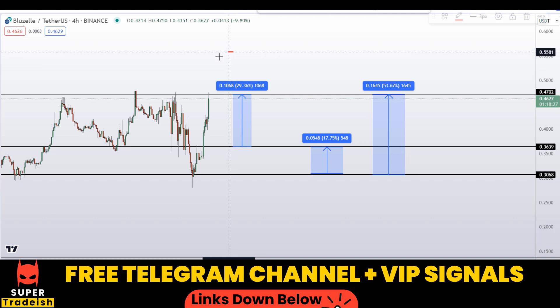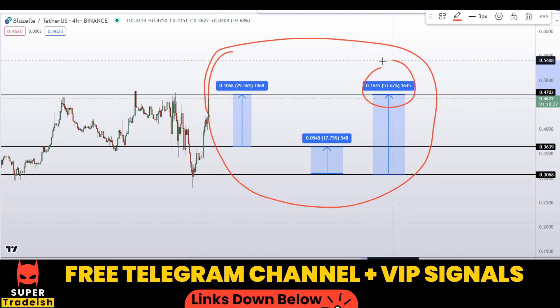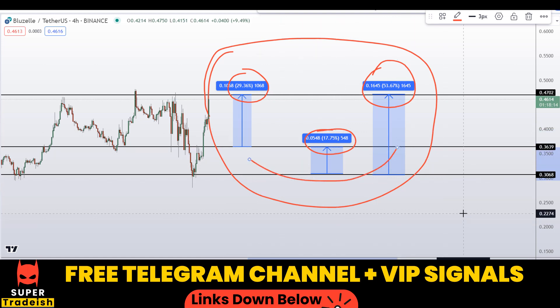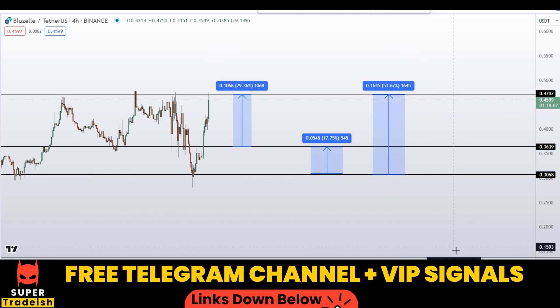So on BLZ coin, you have two dip scenarios with three targets: one could give you around 53% gains, 29% gains, and 18% gains without using leverage. I hope you liked this quick video analysis. If you did, please smash the like button, subscribe to this YouTube channel, and don't forget to hit the bell notification.